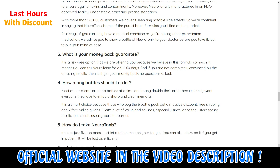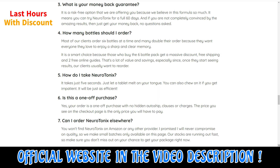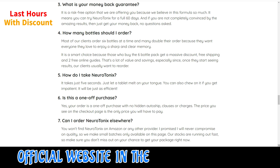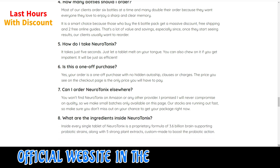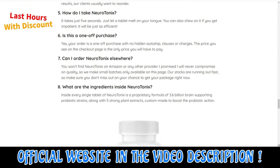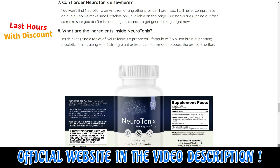Also, for Neurotonics to work, you need to take the treatment seriously. You need to take it every single day, or else you won't see great results and you'll actually get a little frustrated. You can see the initial results in the first month, but most people have better results after 3 months of using this product.